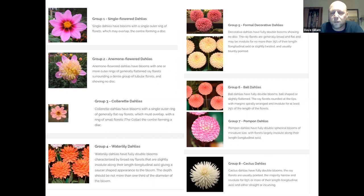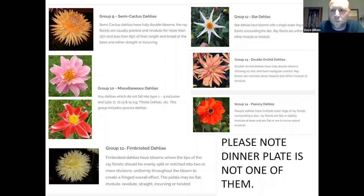Once you know what you like, if you can pin it into a classification group, when you're thumbing through catalogues looking for more of that type, at least you know what you're looking for. And I will point out — dinner plate isn't one of those classifications, although they still like to pack it. They all sit under giant and large decorative generally — what they call dinner plate.